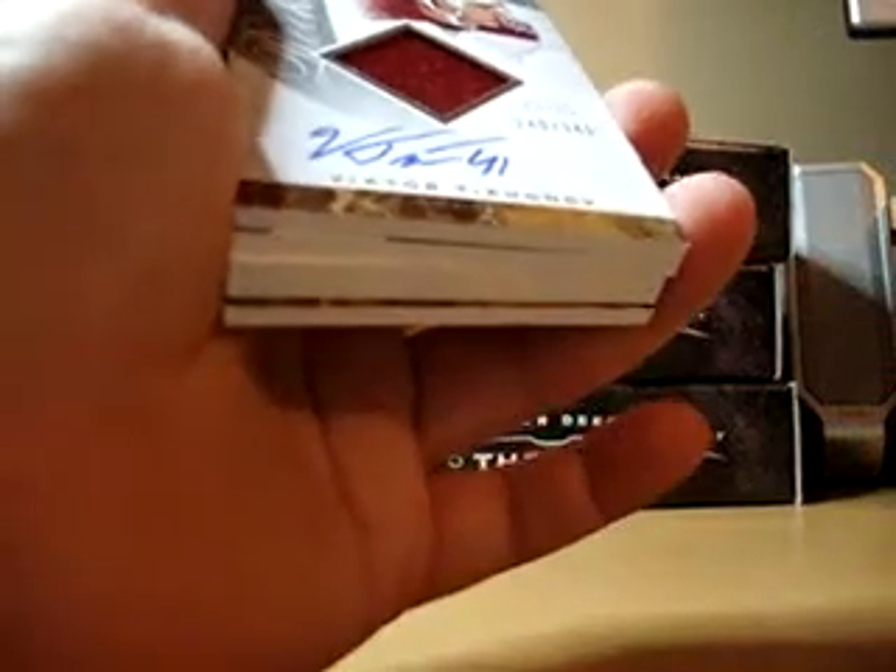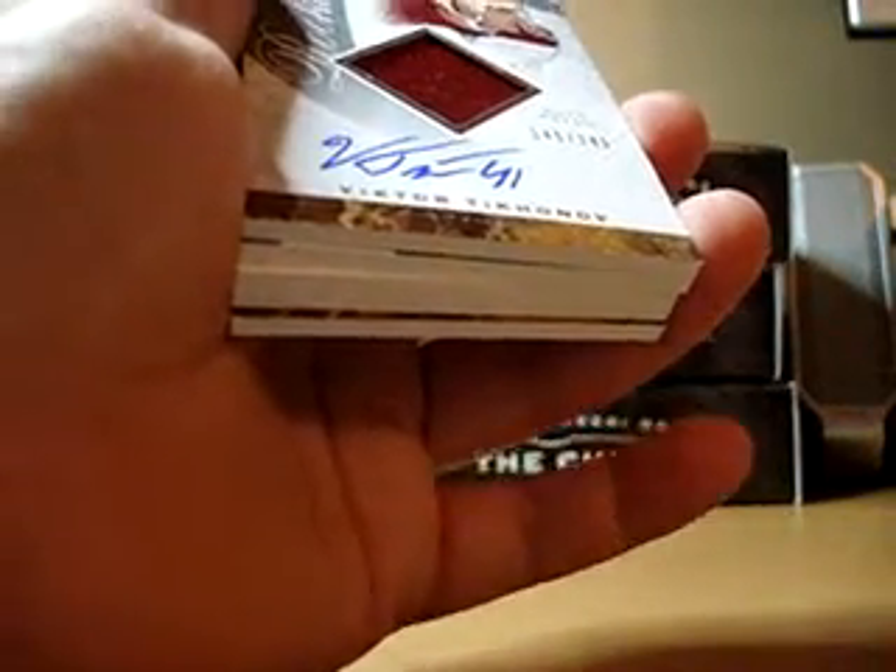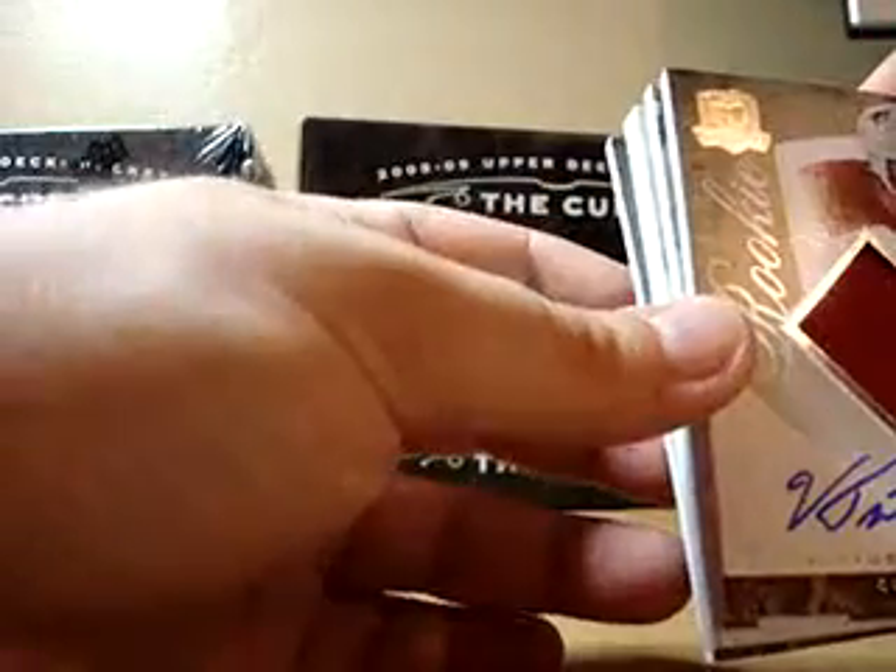And our rookie is Viktor Tikunov again. I think this is the third one we've pulled in the last two cases. Number 249, all red.